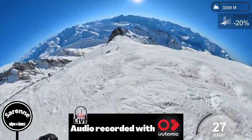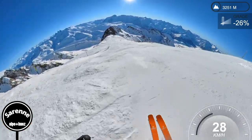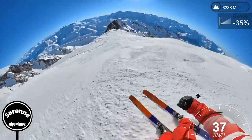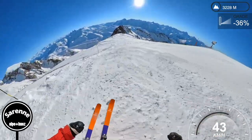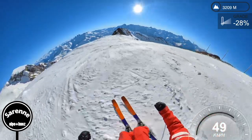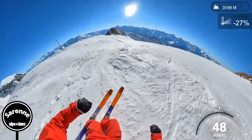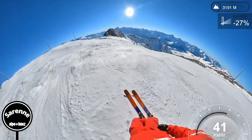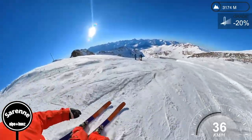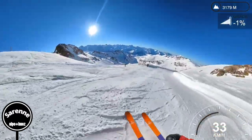It snowed here about four or five days ago, and there are signs at the bottom saying that this run isn't groomed the whole way, so it's going to be a little bit bumpy — a bit of rock and roll. But to be honest, everyone hears about the Sarenne as being not that difficult. It's not really a black run. They've kind of claimed the longest black run in the world, but really it's a red, which to half a degree I'd agree with.